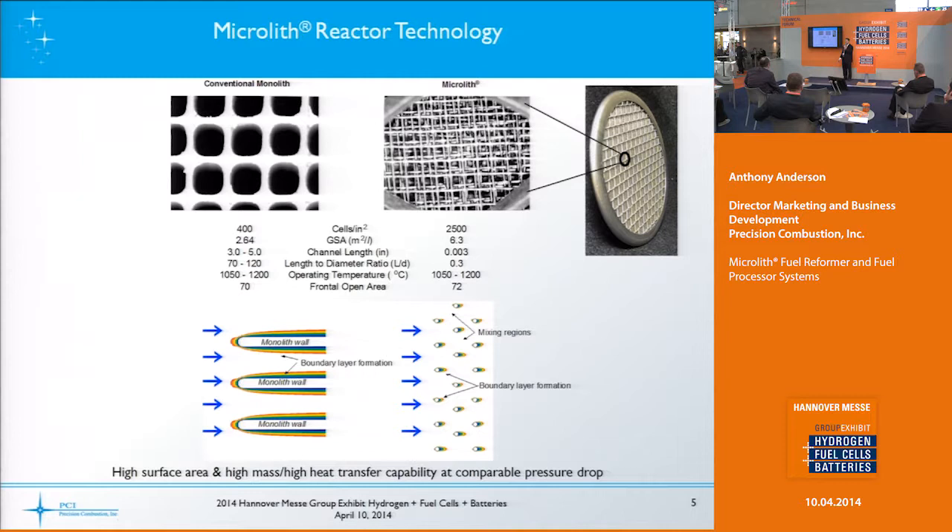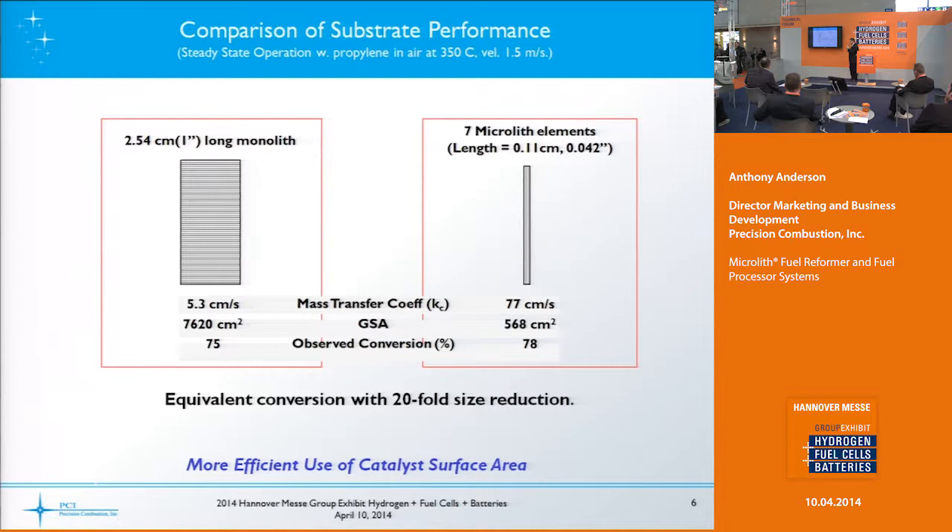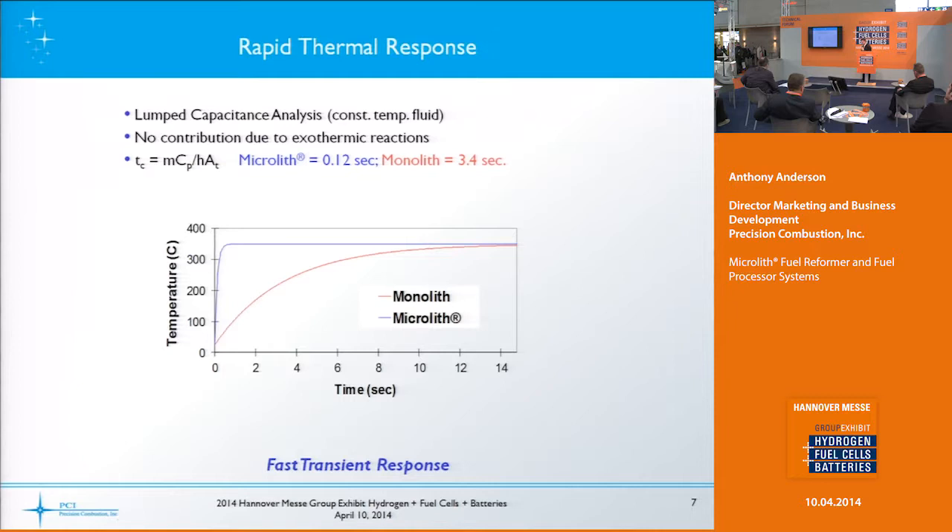A physical example of how this works: in an oxidation-type reaction, you might have a monolith that's two and a half centimeters long by a tenth of a centimeter, while just about seven Microlith layers do the same amount of work. So you have effectively a 20-fold size reduction — a more efficient use of the catalyst surface area.